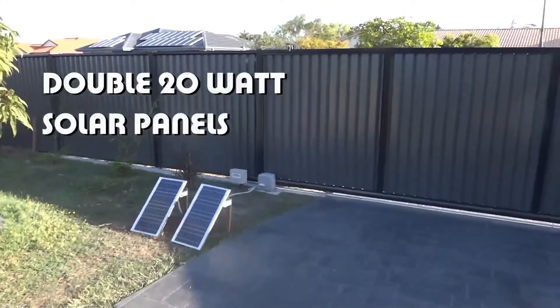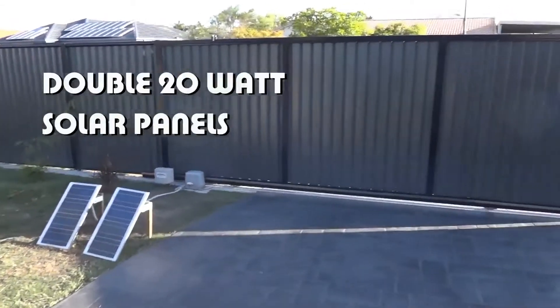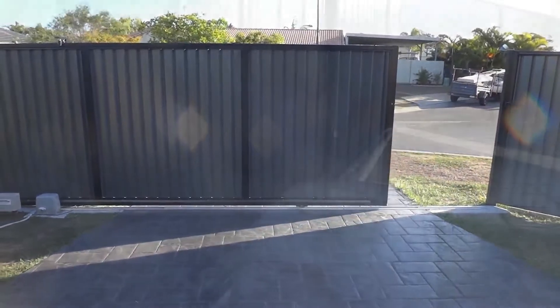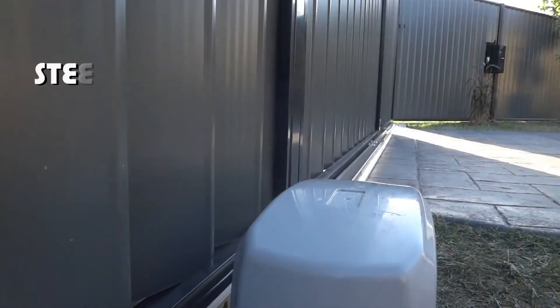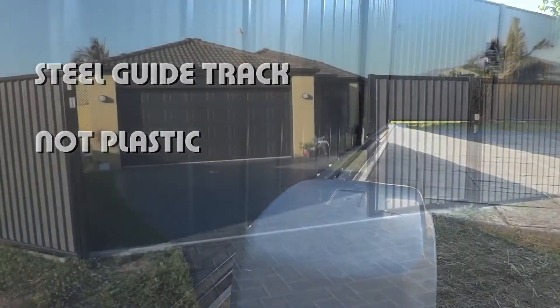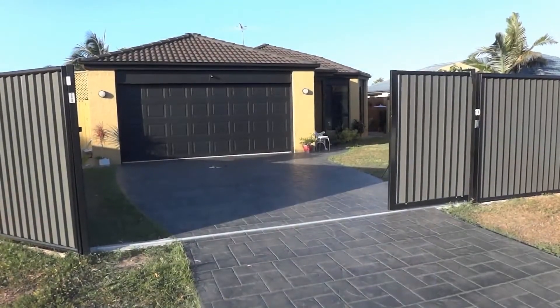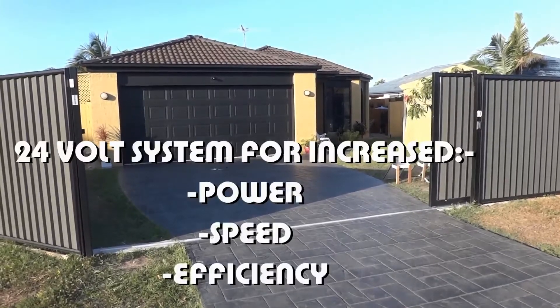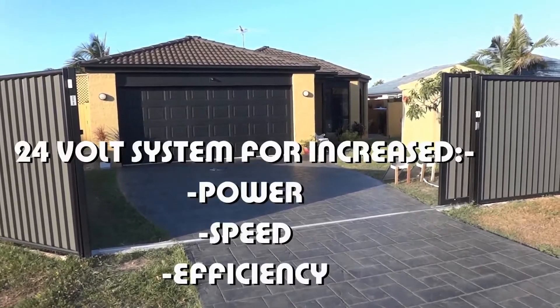Our sliding gate opener uses double 20 watt solar panels for improved efficiency and reliability. A steel guide track, not plastic, is used to drive the open and close operation. This kit utilizes a 24 volt system for increased power, speed and efficiency.